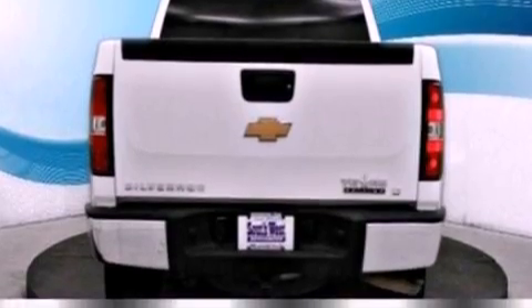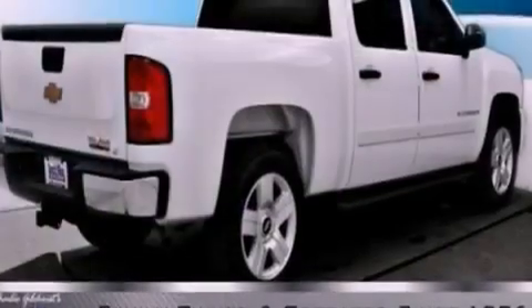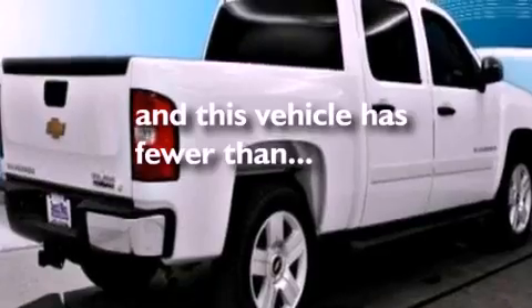OnStar, desk sensing headlights, front and rear reading lights, and this vehicle has fewer than 70,000 miles on the odometer.